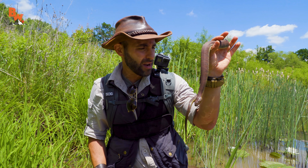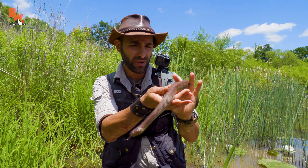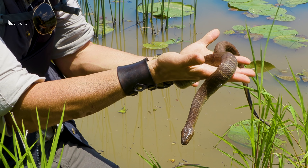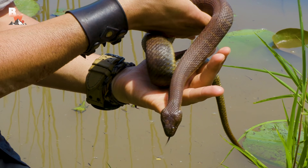At this point the snake has pretty much figured out that nobody's trying to eat it, so it's going to stay completely calm. Let me see if I can get it just stretched out in my hands there. Look at that — what a cool looking snake.